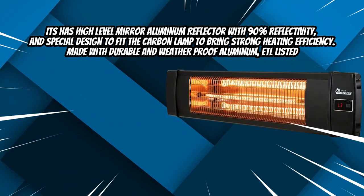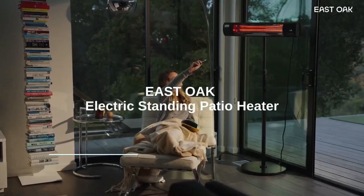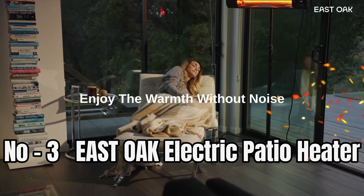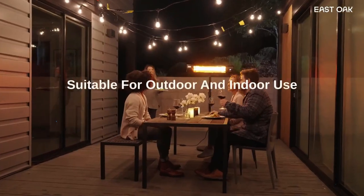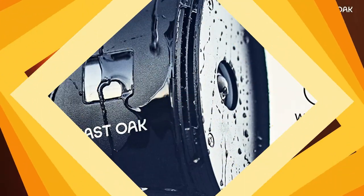Made from durable and weatherproof aluminum, it is ETL listed. For current price, please check the links in the description box. Number three: East Oak Electric Patio Heater. This heater comes with a patented ULG gold-coated heating lamp and infrared electric fast-heating technology.